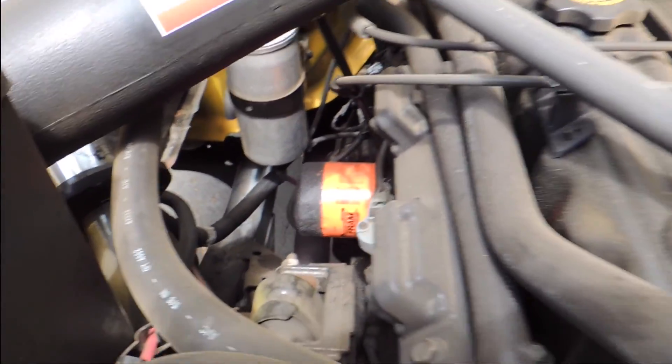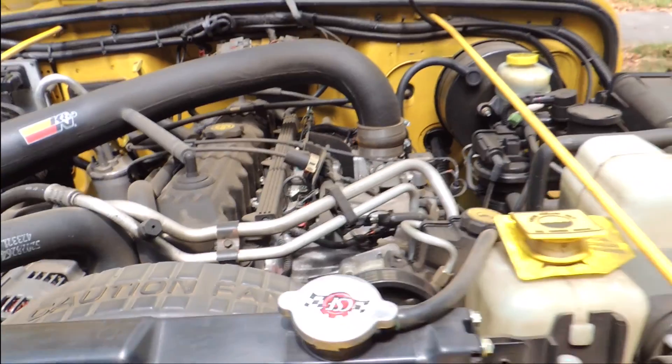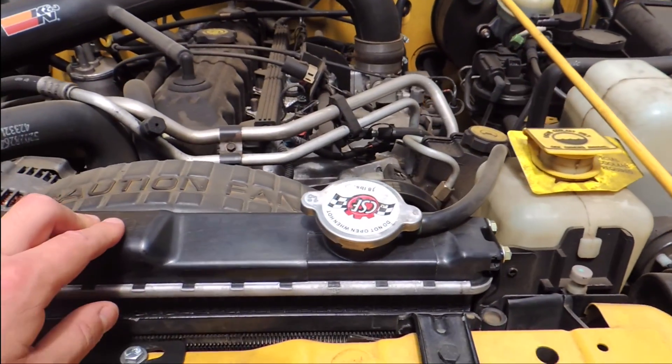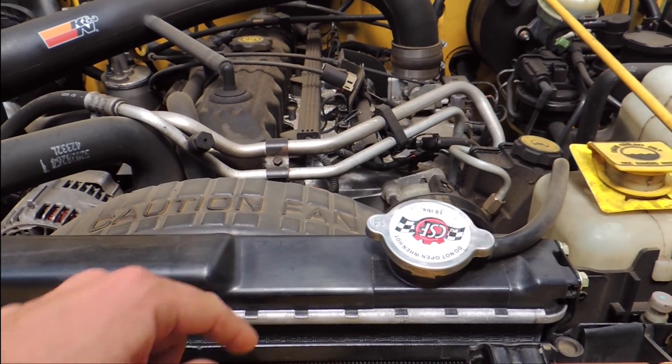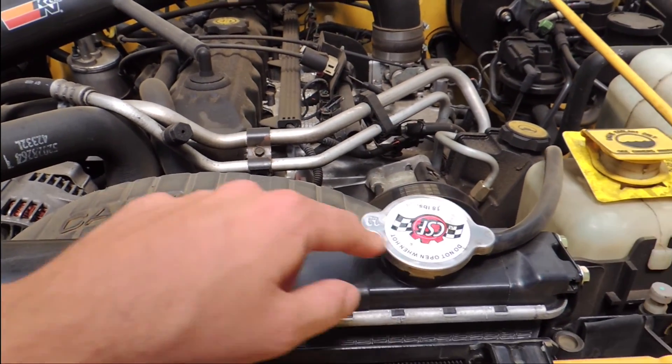Just did the oil change so I got a new filter there. A radiator — when I bought it, a couple months into it got a crack on the top, so brand new radiator right here.